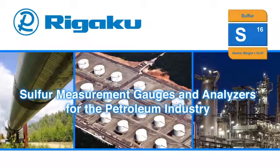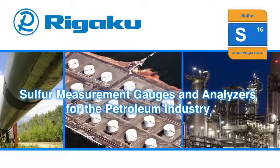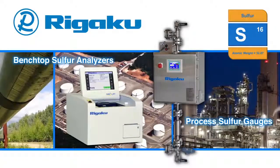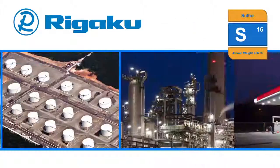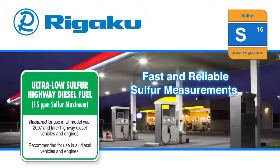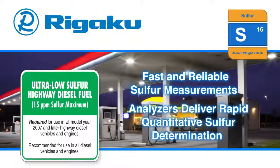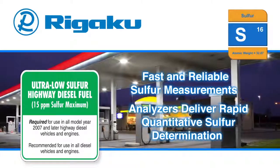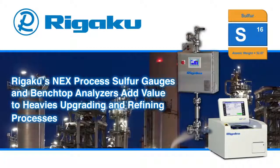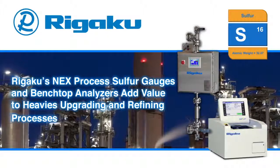Rigaku, the world's leading analytical instrumentation company, supplies the petroleum industry with both process sulfur gauges and low-cost benchtop sulfur analyzers. Fast and reliable sulfur measurements ensure proper quality control to meet a required sulfur specification. Rigaku analyzers deliver rapid quantitative sulfur determination. Rigaku's MEX process sulfur gauges and benchtop analyzers add value to heavies upgrading and refining processes.